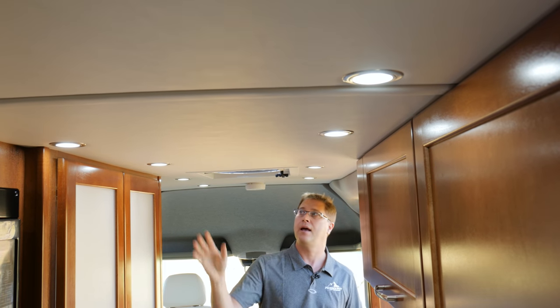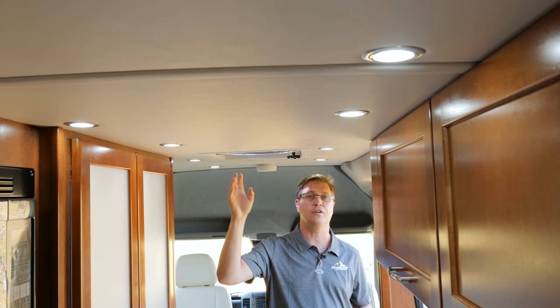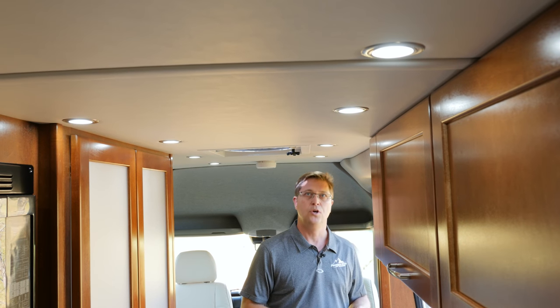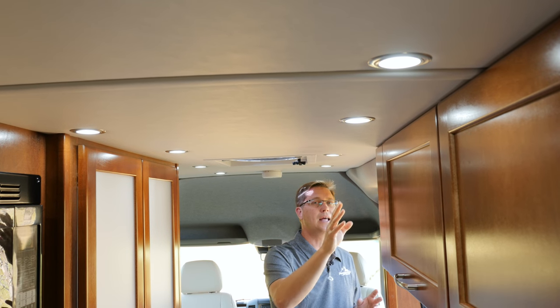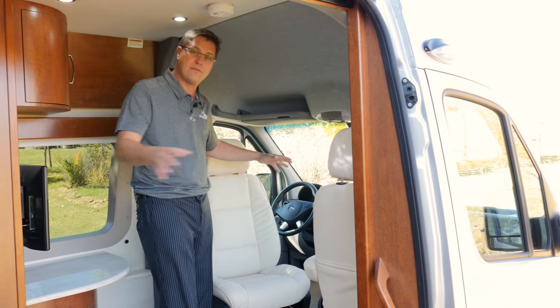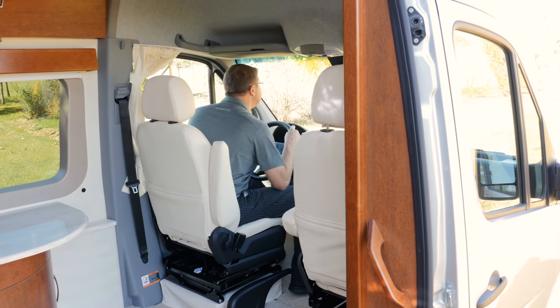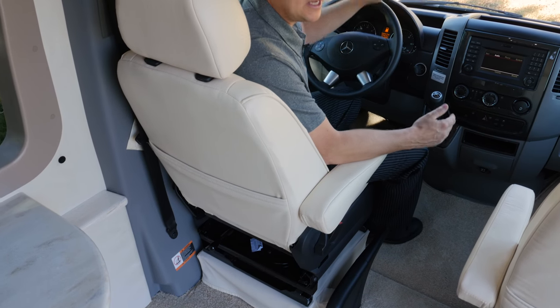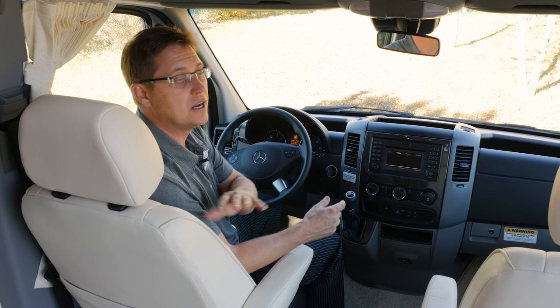Moving back up to the front of the coach, we have six feet three inches of standing height and a fantastic fan. On days when it's not quite hot enough for air conditioning, cracking a window at the back and turning on the fan creates a great breeze throughout the coach. We also have a soft-touch vinyl ceiling that's easy to keep clean and dimmable LED lights. When it's time to break camp, converting the front lounge is very easy — the front chairs swivel around and you're ready to go. An advantage of the FL floor plan is that without a cabinet directly behind the driver's seat, you can recline the driver's seat further back than any other model.